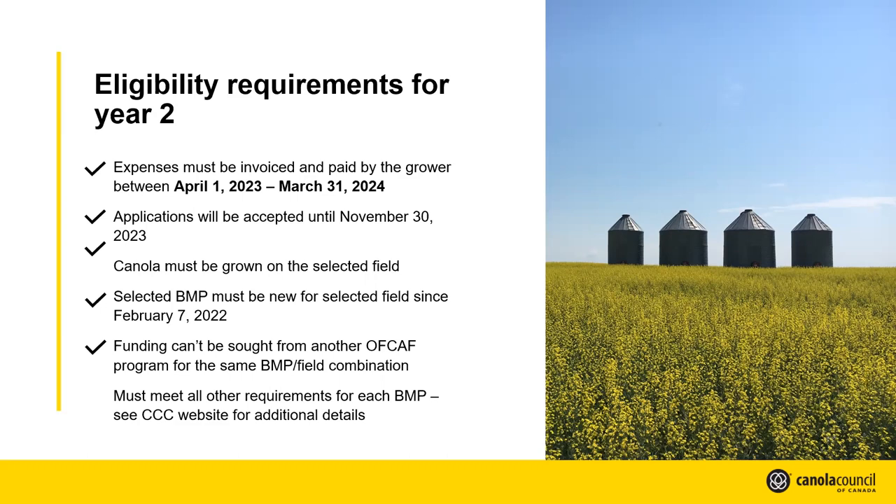Our program is specific to canola, so one requirement is that the field you're applying for must be seeded to canola. Any new practice going back to February 7th, 2022, when the program was first announced, is still considered eligible. You can combine funds from our program and other OFCAF programs, but keep in mind the $75,000 limit. There are specific requirements for each BMP, and we have a good FAQ section on the website. If questions arise, you can always find answers online or get a hold of us directly.